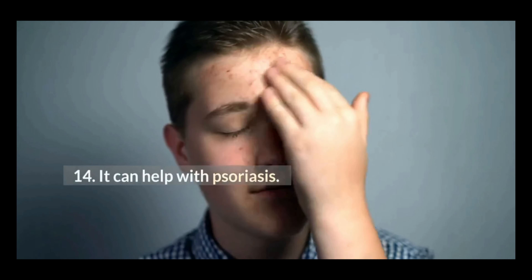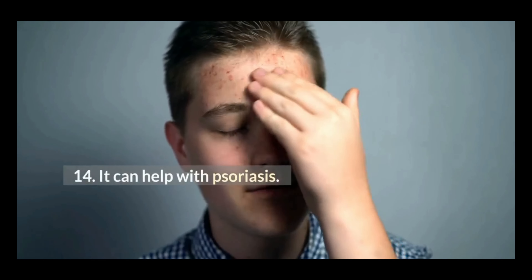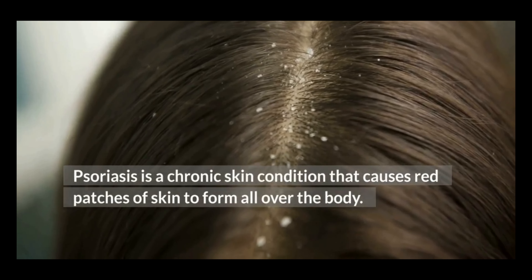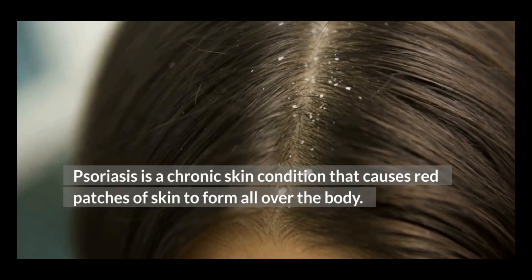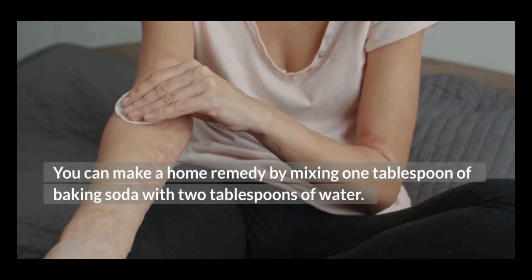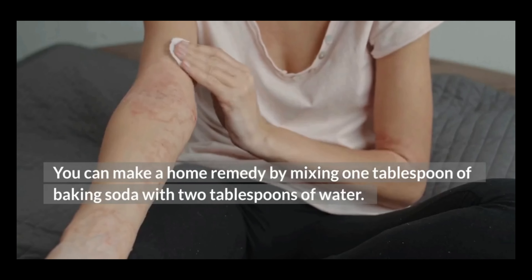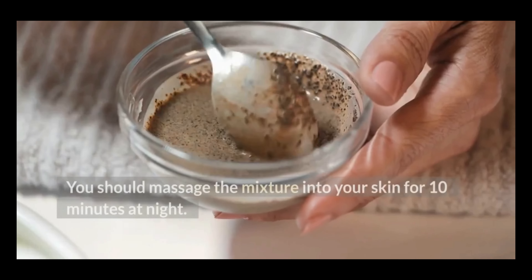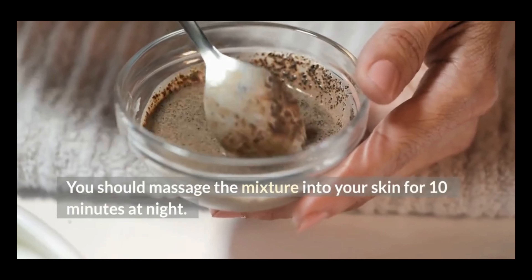14. It can help with psoriasis. Psoriasis is a chronic skin condition that causes red patches of skin to form all over the body. You can make a home remedy by mixing one tablespoon of baking soda with two tablespoons of water. You should massage the mixture into your skin for 10 minutes at night.